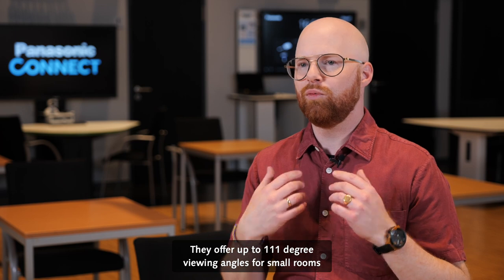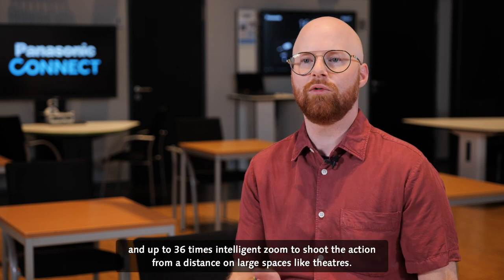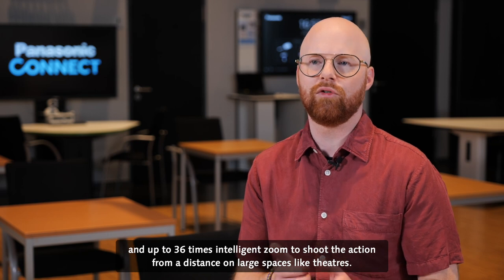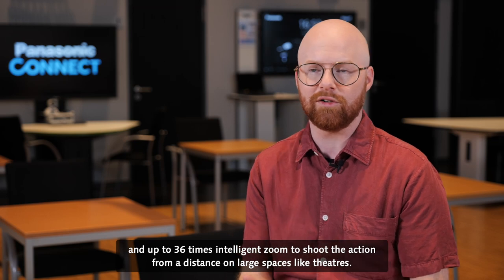They offer up to 111 degree viewing angles for small rooms and up to 36 times intelligent zoom to shoot the action from a distance or in large spaces like theaters.